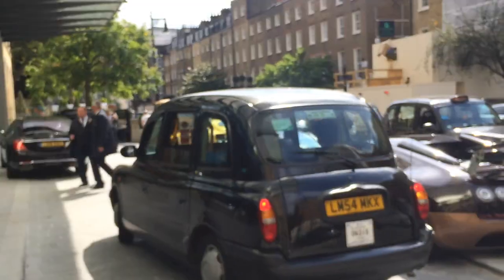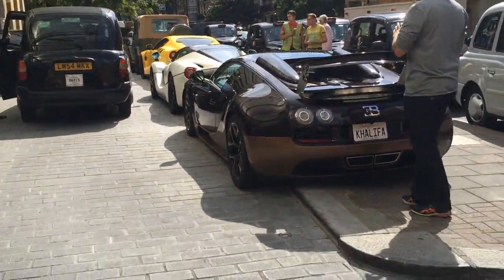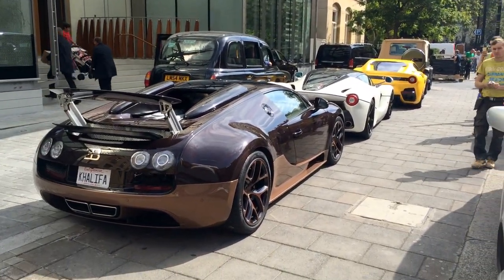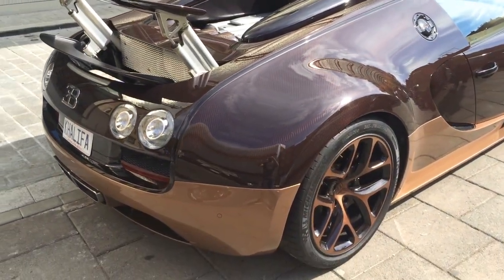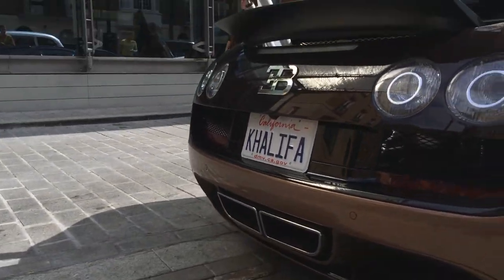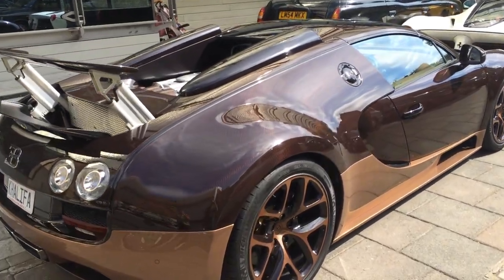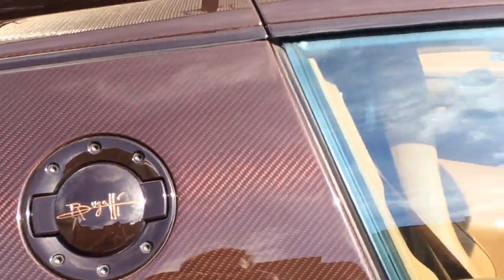The Ferrari F12 and the Ferrari F12T. Holy crap, that is insane. Look at that, guys. That is absolutely crazy — California plates.